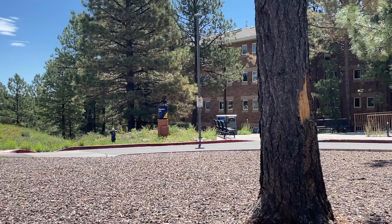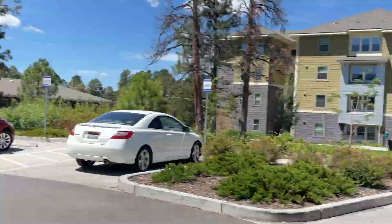So to get my keys, I have to go to Gabaldon Hall, which is farther from the hall I'm actually staying in. We're parking right now and I'm about to walk in and get my keys. I just got my key.